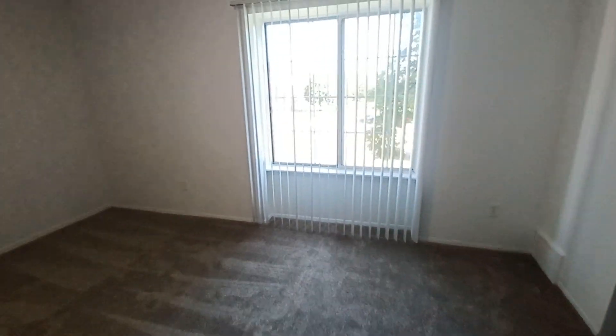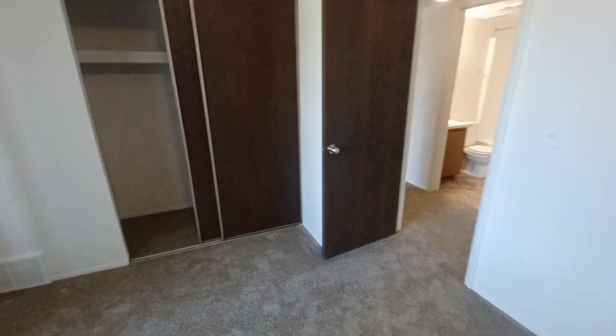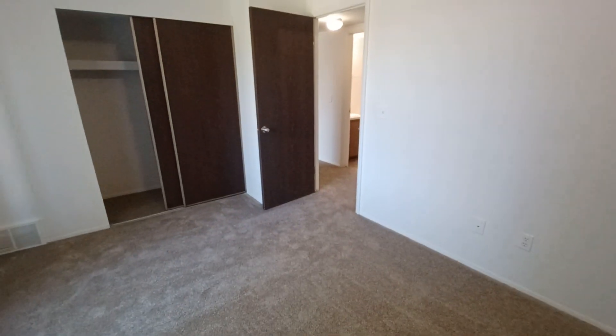Heading into the first bedroom, we have a large window to allow for lots of natural light, and a storage closet with a shelf up top. I'm going to back into the corner so you can see the full size of this room.